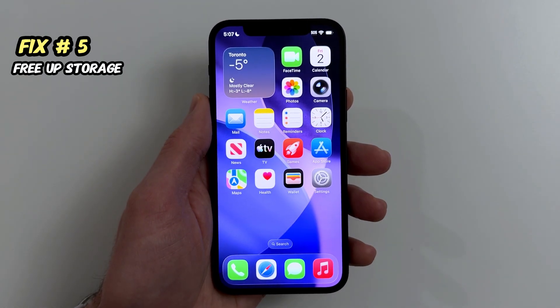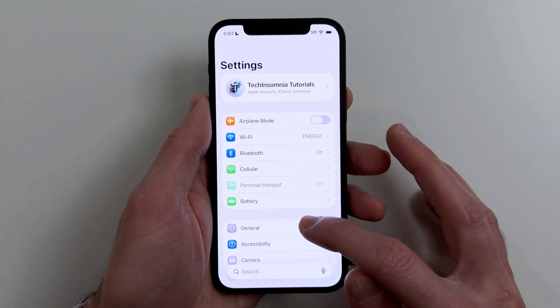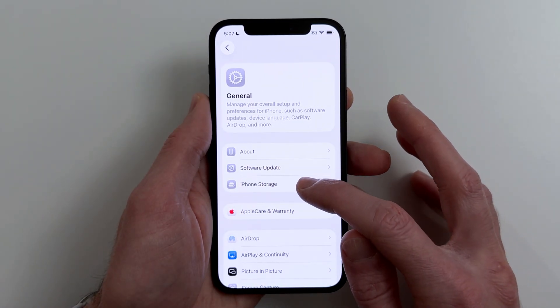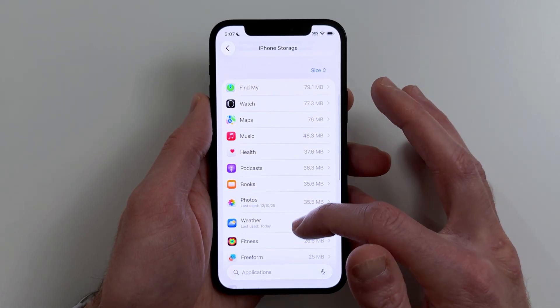Fix number five. If you're low on storage, iOS slows down hard. Go to Settings, General, iPhone Storage, and free up space. Try to keep at least 10 to 15 gigabytes free at all times.